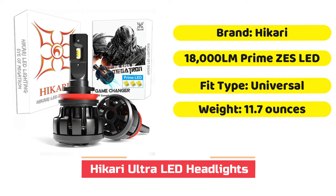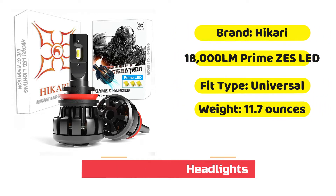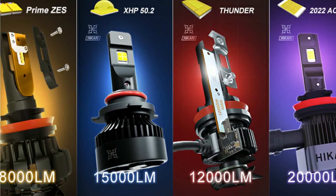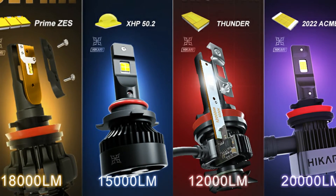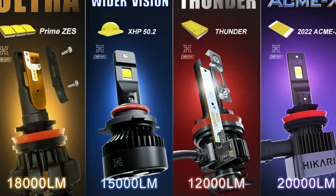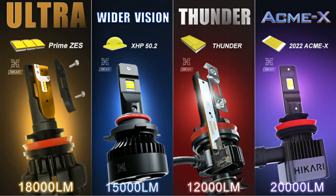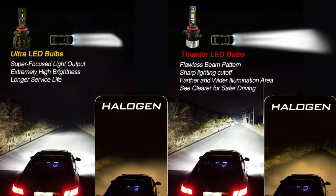The Hikari Ultra LED headlights are our choice for an overall best product because of their strong lighting abilities. They're very good at illuminating a wide area while also being flexible in terms of the angle you want to use for your beam. Hikari headlights are efficient in two areas: thermal management and illumination.